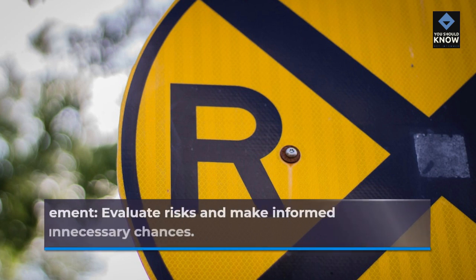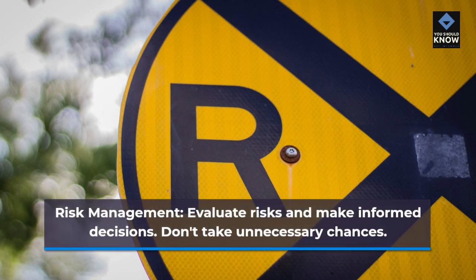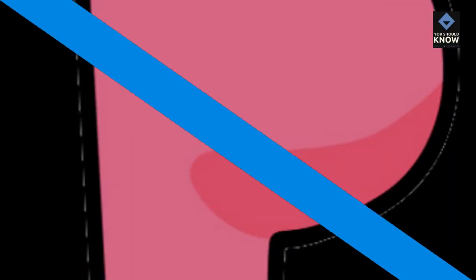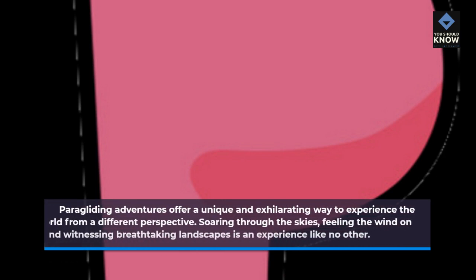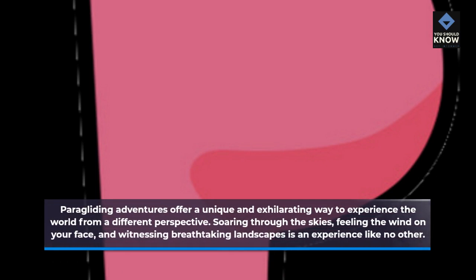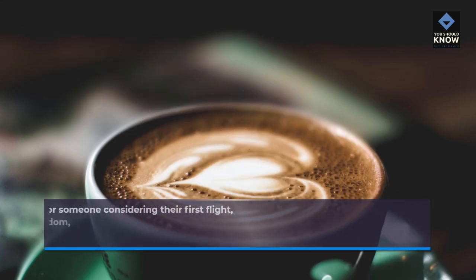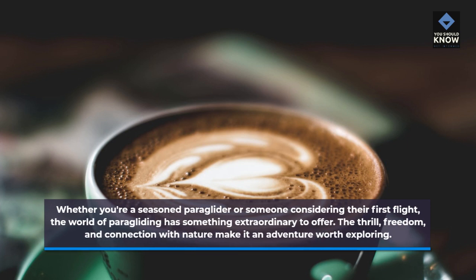Risk management: Evaluate risks and make informed decisions. Don't take unnecessary chances. Conclusion: Paragliding adventures offer a unique and exhilarating way to experience the world from a different perspective. Soaring through the skies, feeling the wind on your face, and witnessing breathtaking landscapes is an experience like no other. Whether you're a seasoned paraglider or someone considering their first flight, the world of paragliding has something extraordinary to offer. The thrill, freedom, and connection with nature make it an adventure worth exploring.